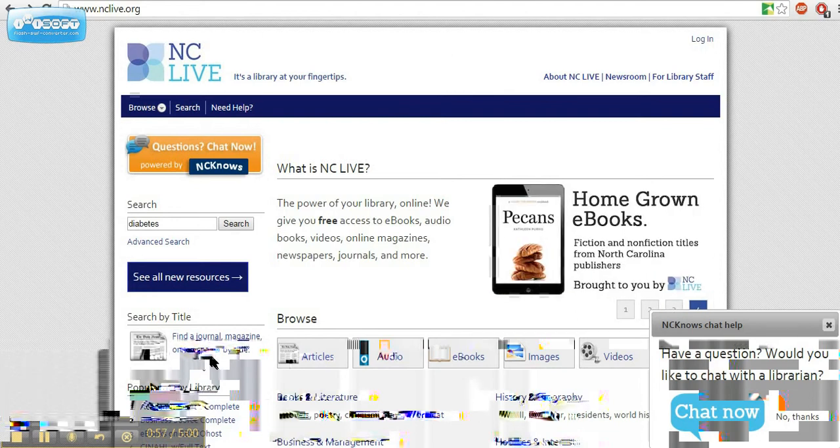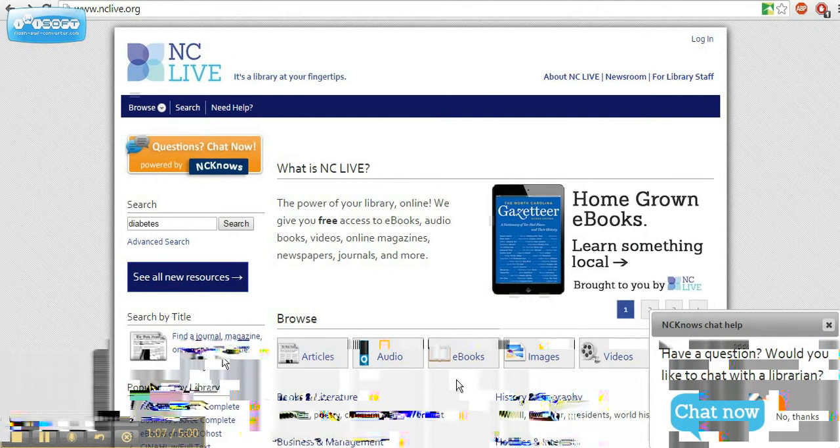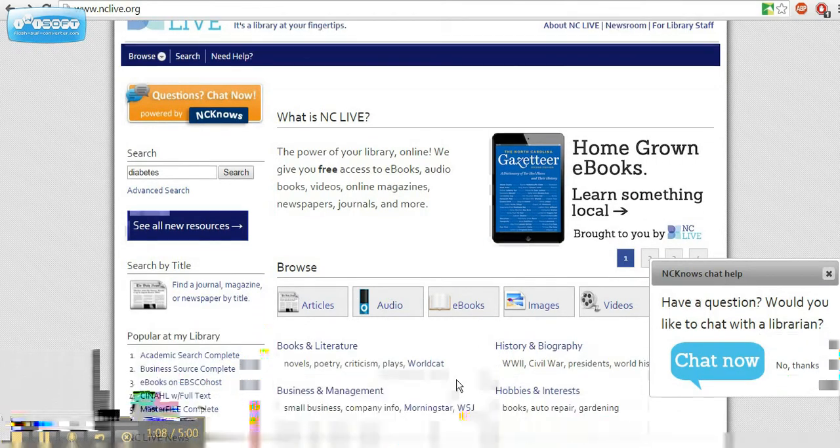The resources available on NCLive are top-notch. NCLive provides access to materials that are not available without paying, including full-text articles and even full-text e-books. These resources are great for the searches that your life is made of.